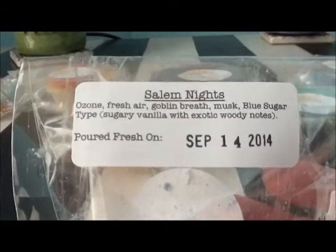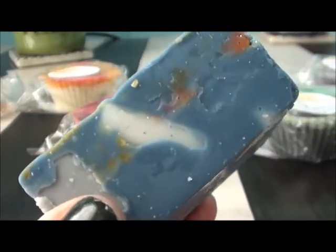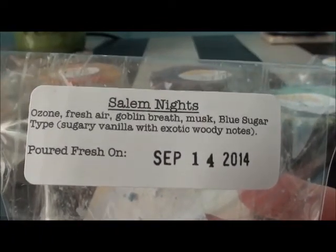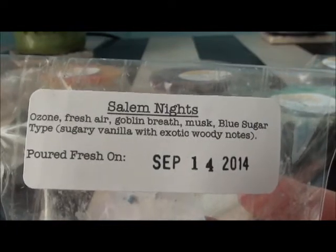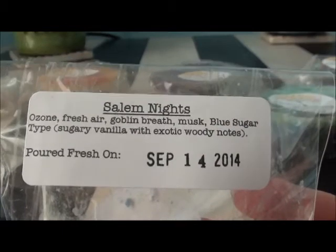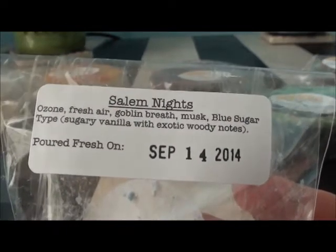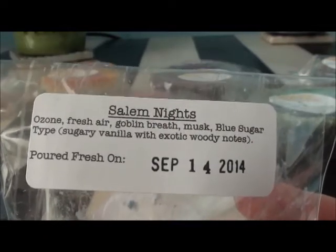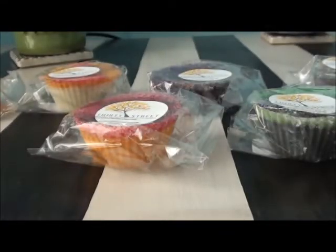Salem Nights is this really pretty piece of wax, and it smells like a men's cologne to me. It has ozone, fresh air, goblin breath, musk, blue sugar type — a sugary vanilla with exotic woody notes. I've never tried anything blue sugar before. This is a nice fresh scent; I really like it. I like that men's cologne type touch to it.